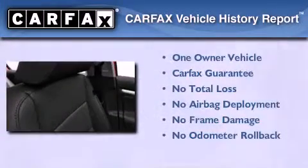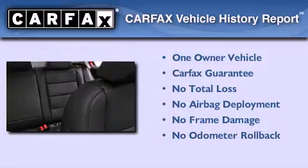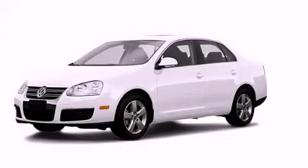This Volkswagen has had only one owner, and it qualifies for the Carfax buyback guarantee. This vehicle is sure to sell fast. Call and arrange your test drive today.